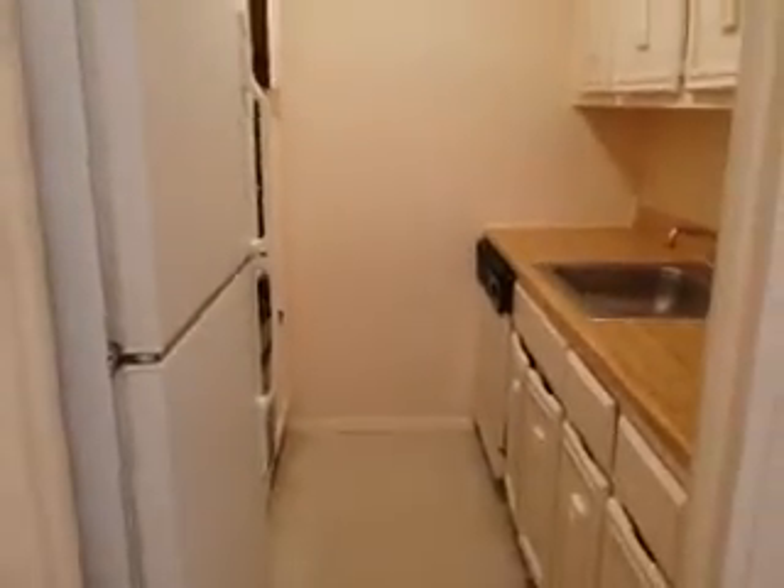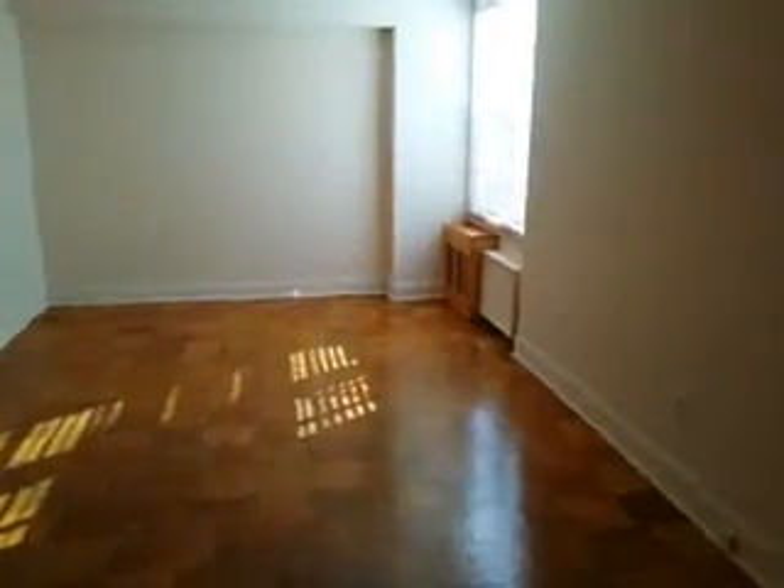Comes with a dishwasher. On the left is the double door closet. There's a window in the living room — lots of light.